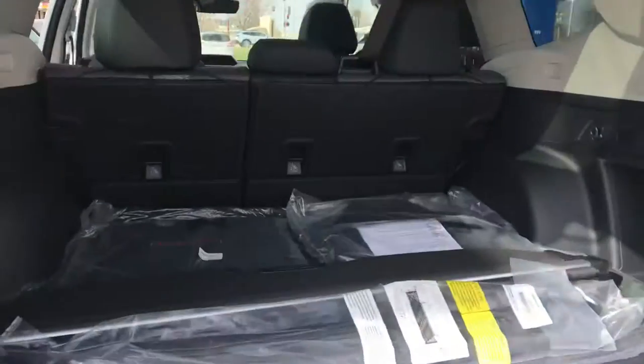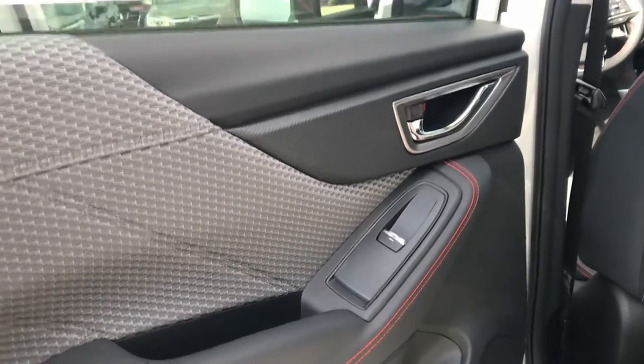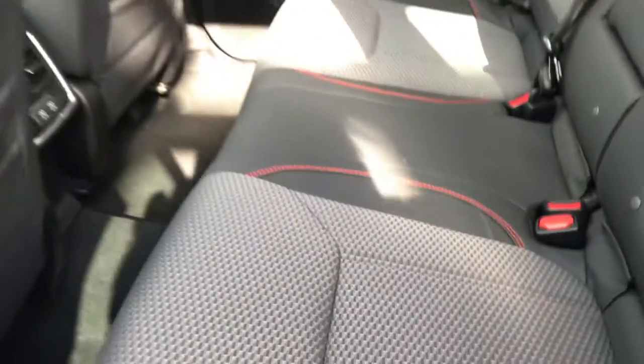This comes with everything you see pictured back here. And I did want to give you a shot of the interior. Two-tone look here with the orange stitching throughout. Looks really, really cool. Has like a leather and cloth combination on the seats as well. And then wanted to give you a look at the front.